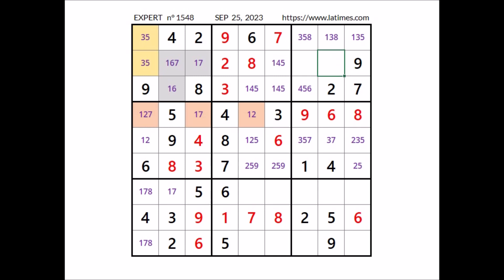In this place cannot be 1, cannot be 8 — 1 and 8 occupy two of these three sector places — and cannot be 7 because 7 is in this sector. So in this place has to be number 3. We have 3 here. In this place 5 and 8 are the options; cannot be 3. In this place 1 and 5 are the options. We have a triple in this sector — in these three places the numbers 1, 5 and 8.